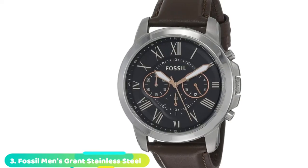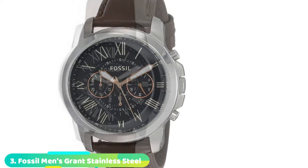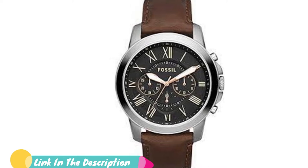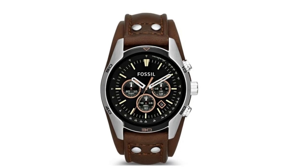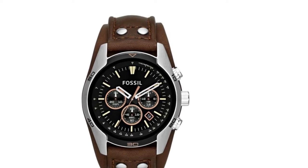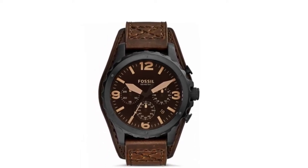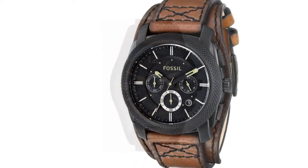The number three position is held by the Fossil Grant Stainless Steel Chronograph Quartz Watch. It's an elegant and attractive timepiece that will cause your friends, families, and colleagues to have their eyes glued to your wrist. You're sure to get compliments for this watch. It comes with a 40mm case diameter and a three-hand analog display that shines in the dark. The mineral crystal face makes it easy to read, and the luminous hands and Roman numerals allow you to tell time during the night. Encased in stainless steel, this watch is highly durable, and you get a leather band with a buckle closure.